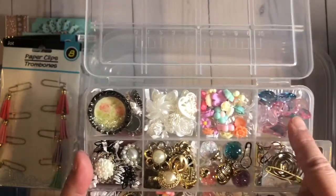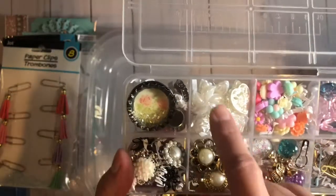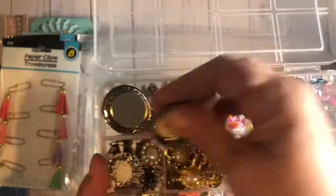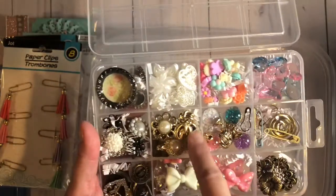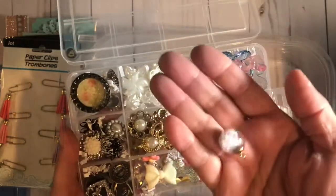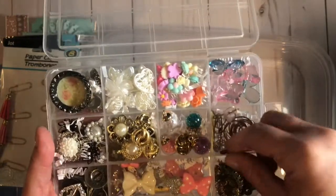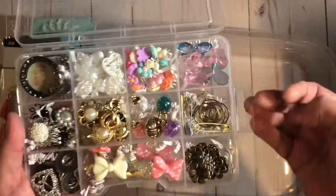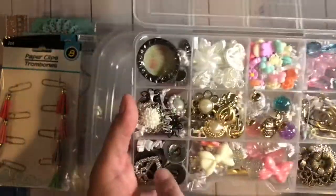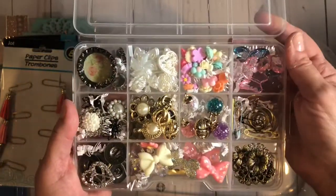I have acrylic beads. I have tons of these little flower cabochons — I love these. Some of these pearly white ones. Some bottle caps — I made you one to show you an example. Some gold buttons — oh, I just love these, aren't those cute? Some paper clips and some pins — I love these pins. Some metal, some bows, some more metal, and some of these buckles. I made you a little box of things I just love to use.